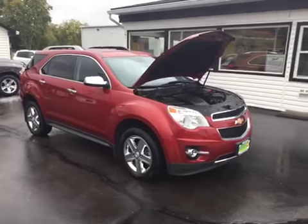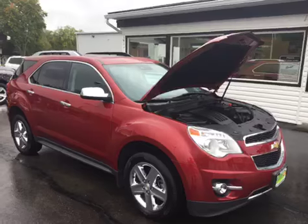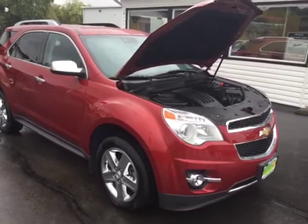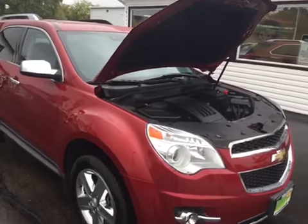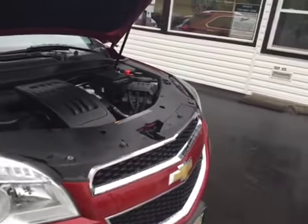Hello and welcome to Midtown Auto Center. My name is Justin and today I'd like to thank you for taking a look at our 2015 Chevy Equinox LTZ AWD with only 36,000 original miles. This is a clean Carfax 1-owner, so no flood damage or frame damage on this vehicle whatsoever.